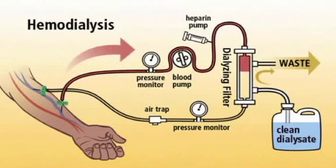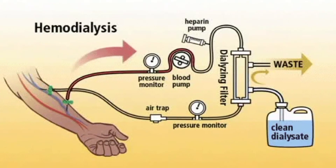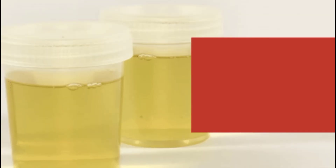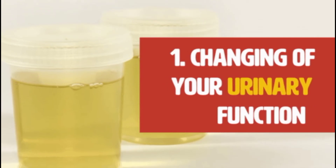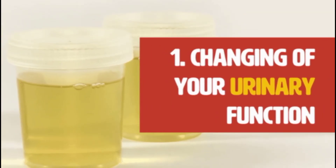When kidneys are failing, the increased concentration and accumulation of substances in urine lead to a darker color which may be brown, red or purple. The color change is due to abnormal protein or sugar, high levels of red and white blood cells, and high numbers of tube-shaped particles called cellular casts.